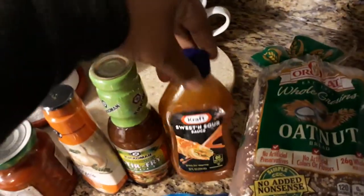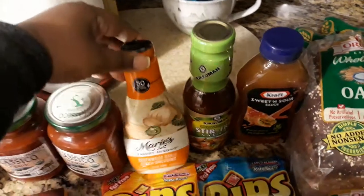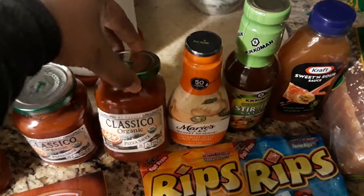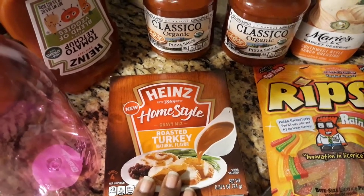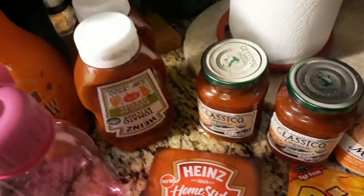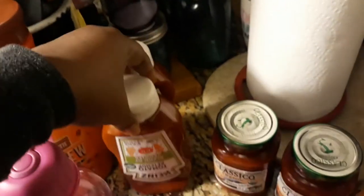I also have some rainbow flavored ones. Then I found some Kraft sweet and sour sauce, some Kikkoman stir-fry sauce, Marie's Market Reserve southwest style ranch dressing, some classical organic pizza sauce — I got two of those — and some Heinz home style roasted turkey gravy for when I'm in a rush and can't make gravy quickly. I also found Heinz tomato ketchup with a blend of veggies in it, and I got two of those.